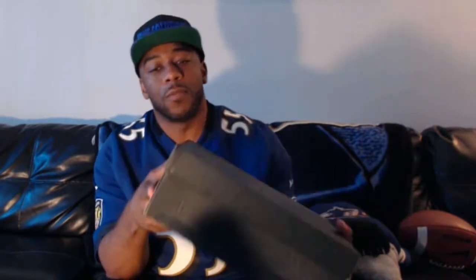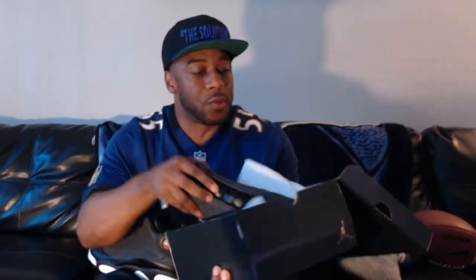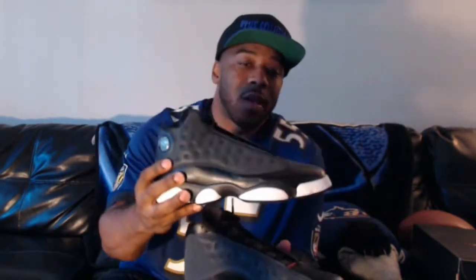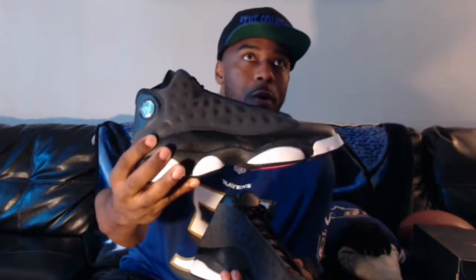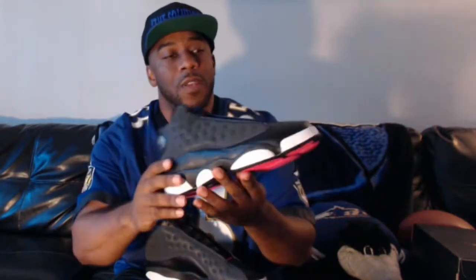I found some Jordan 13s in the GGs. These Jordan 13s are in the GG — grade school girls — in black, white, and anthracite. I told you I'm not above copping some kicks for a certain colorway I wanted, and I wanted this color. The anthracite on the side panel is actually 3M coated, and when the light reflects off it properly it glows — it's iridescent.